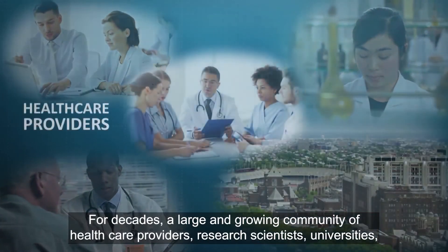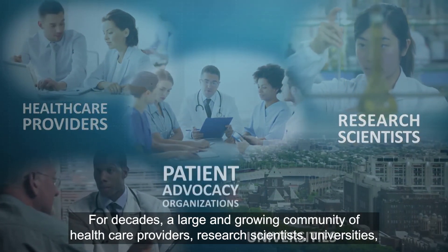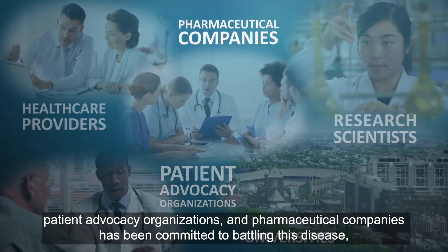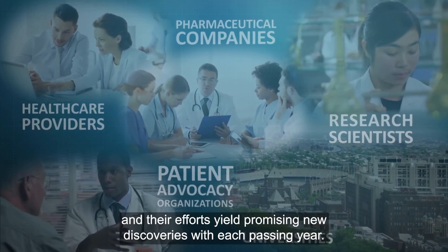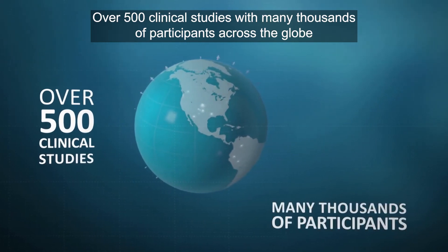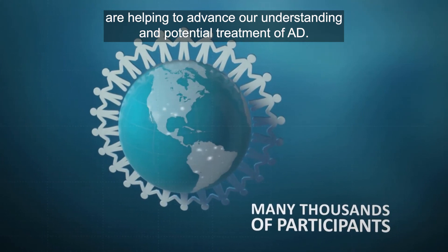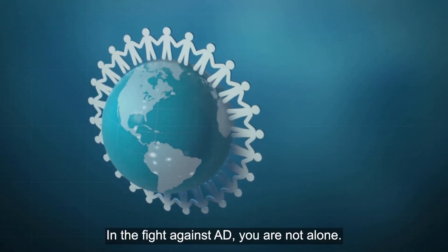For decades, a large and growing community of healthcare providers, research scientists, universities, patient advocacy organisations and pharmaceutical companies has been committed to battling this disease, and their efforts yield promising new discoveries with each passing year. Over 500 clinical studies with many thousands of participants across the globe are helping to advance our understanding and potential treatment of AD. In the fight against AD, you are not alone.